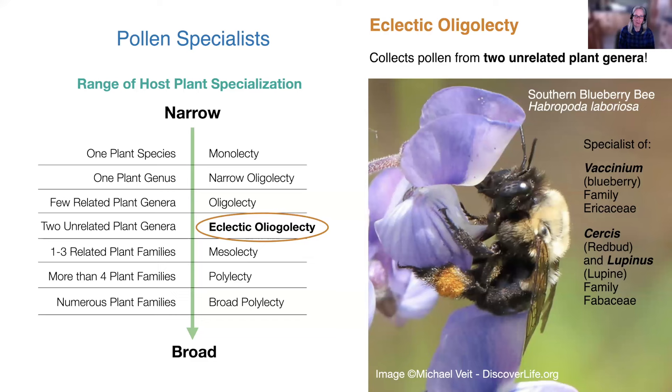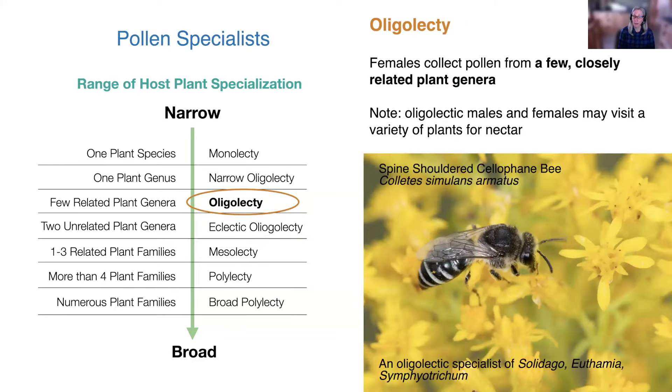One of the most unusual specialists is called the eclectic oligolectic bee. The example is the southern blueberry bee, common in the southeast where blueberries are abundant. This bee is eclectic oligolectic because the females collect pollen from two plant genera that belong to completely different plant families — blueberry pollen in addition to redbud and lupine pollen, which belong to the pea family, whereas blueberries belong to the Ericaceae or heath family. There really aren't that many eclectic oligolectics here in North America.